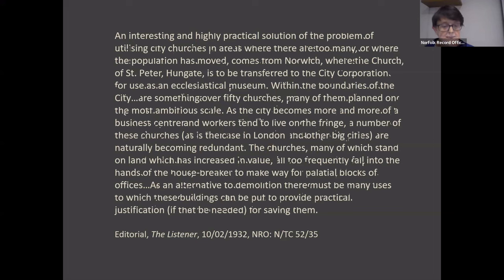The question of suitability — of appropriateness — one with which we are still dealing, was alive from the very start, and this is something I will return to.